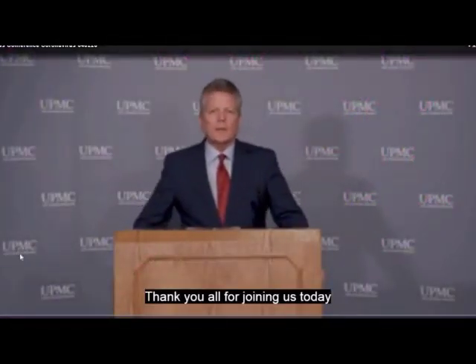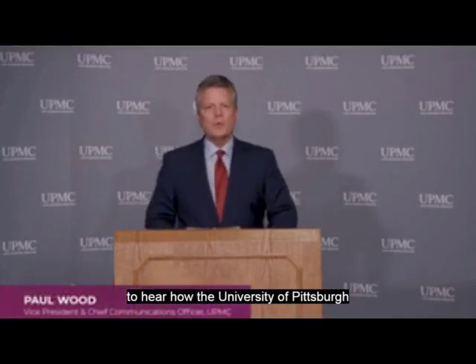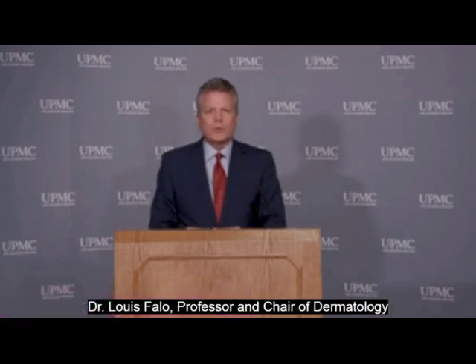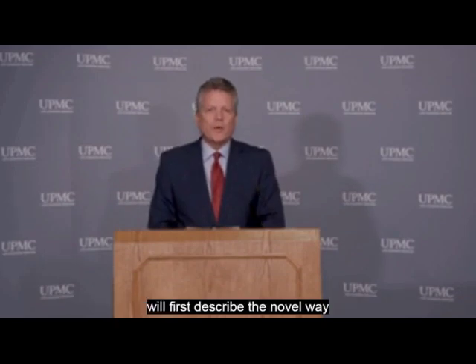Thank you all for joining us today to hear how the University of Pittsburgh and UPMC are working toward a vaccine for COVID-19. Dr. Lewis Fallow, Professor and Chair of Dermatology at the University of Pittsburgh School of Medicine and UPMC, will first describe the novel way this vaccine is being delivered.